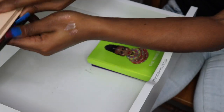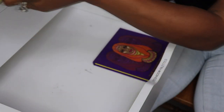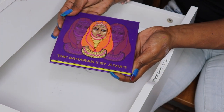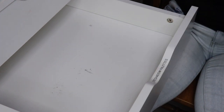Juvia's Place Tribe palette — I'm not even going to open this, this one is a keeper, as well as my Saharan Two palette — keeper. And there we have it. Let's put all this back together and move on to the next drawer.